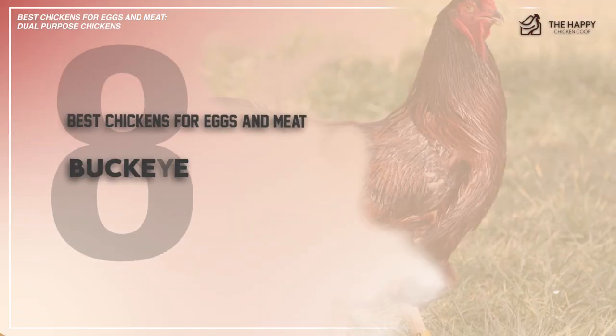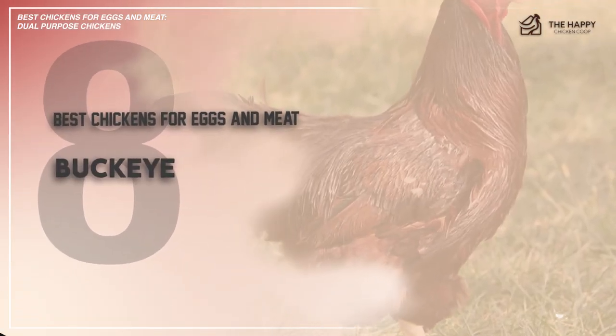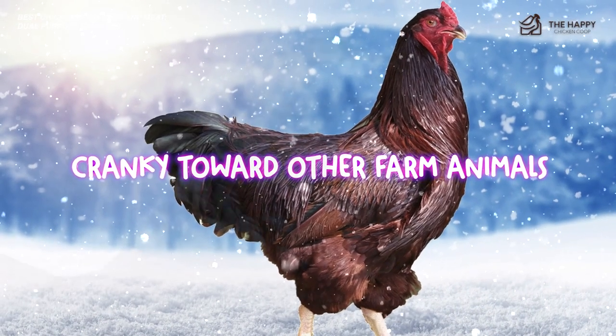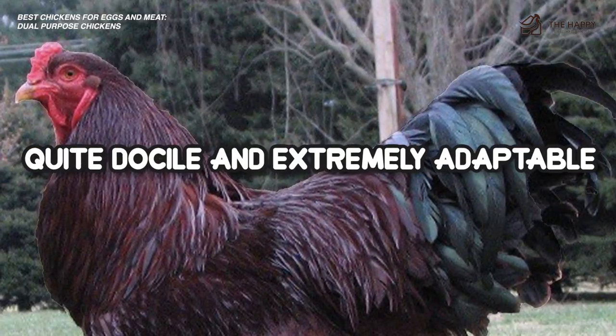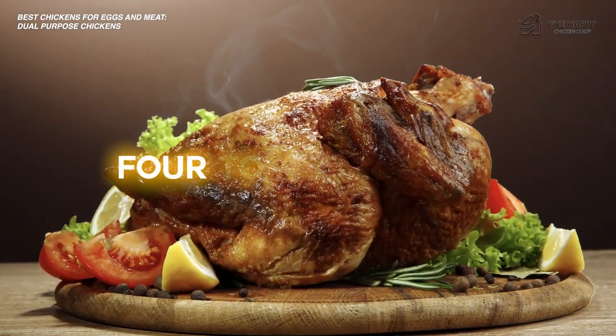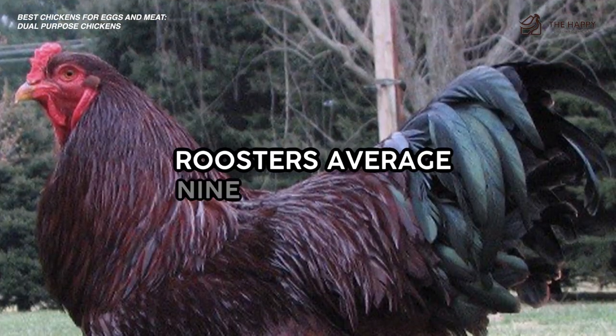Number eight, the Buckeye. They're great dual-purpose chickens if you live in a cold climate. These birds can be a bit cranky towards other farm animals, but otherwise they're docile and extremely adaptable. They can lay around 200 eggs per year and are ready for the dinner table in just about four to five months. Roosters average around nine pounds.